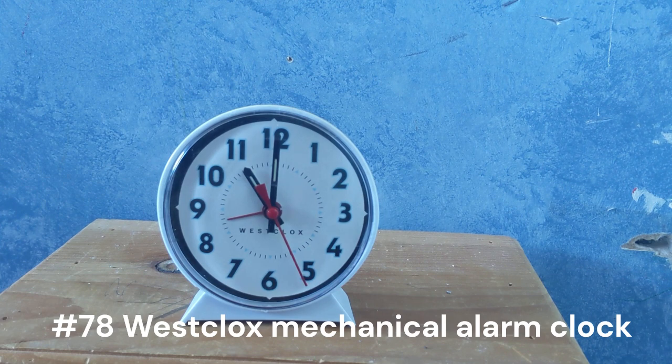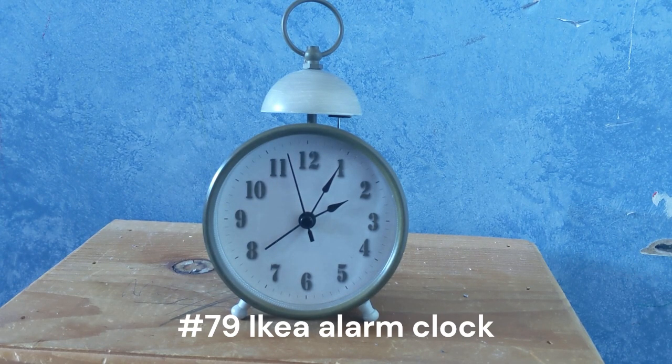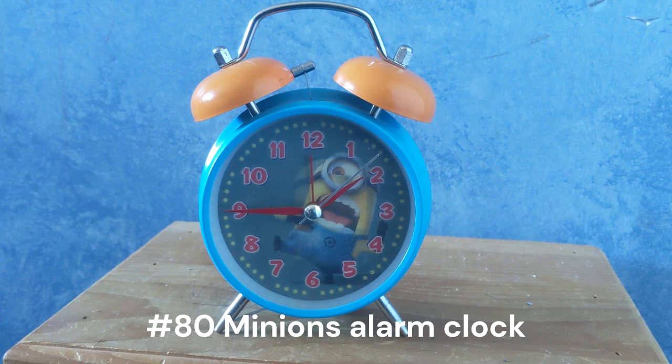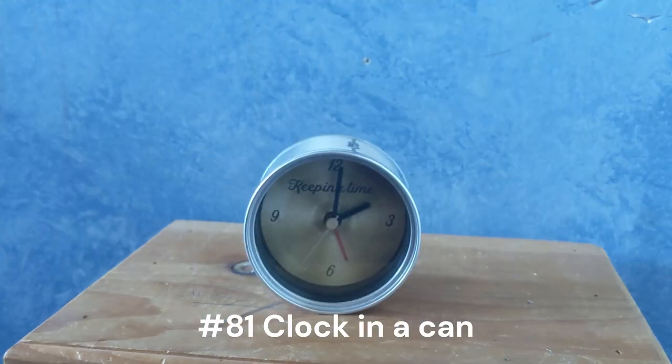This one right here is a Westclox mechanical clock. Unfortunately the spring for this clock is broken and I don't know what to do, because I'm not good with repairing clocks yet. This right here is an Ikea alarm clock I got seven years ago for my birthday. This right here is a Minions alarm clock — I have no clue where I got this from, and unfortunately it doesn't work anymore.